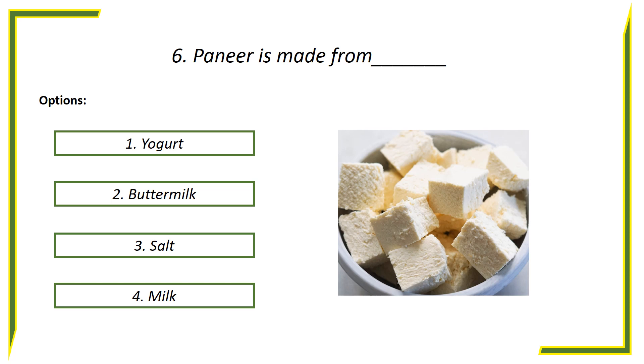Sixth question: Paneer is made from — options: First option, Yogurt. Second option, Buttermilk. Third option, Salt. Fourth option, Milk.